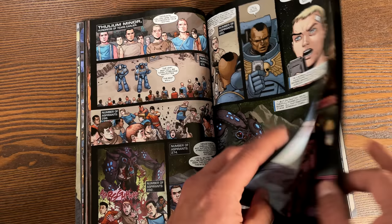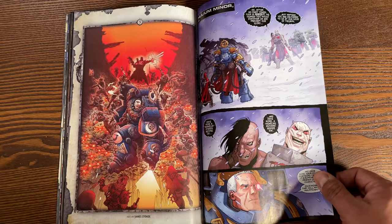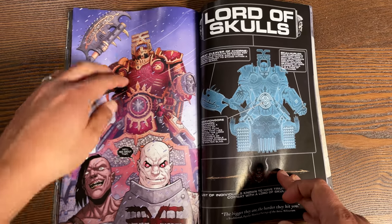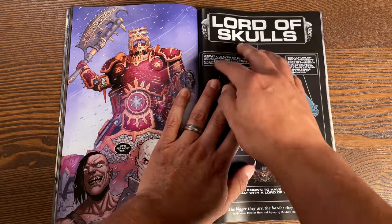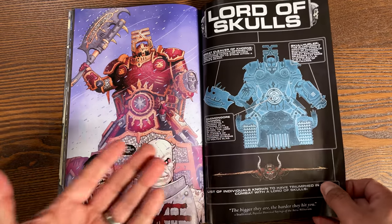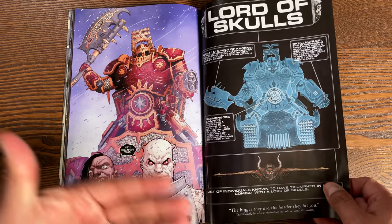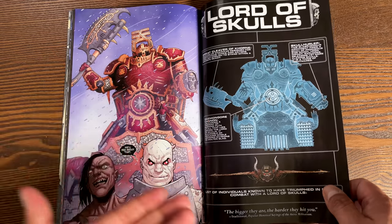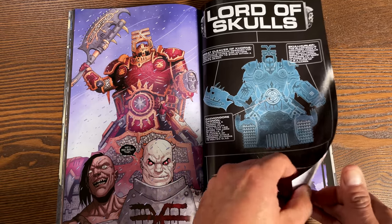One of my favorite things that Kieron Gillen does — for example in the fifth issue, we're introduced to a villain named the Lord of Skulls — is give us a breakdown with little blueprints. He does that throughout the book. That's a really cool video game or RPG way of doing things. Very cool.